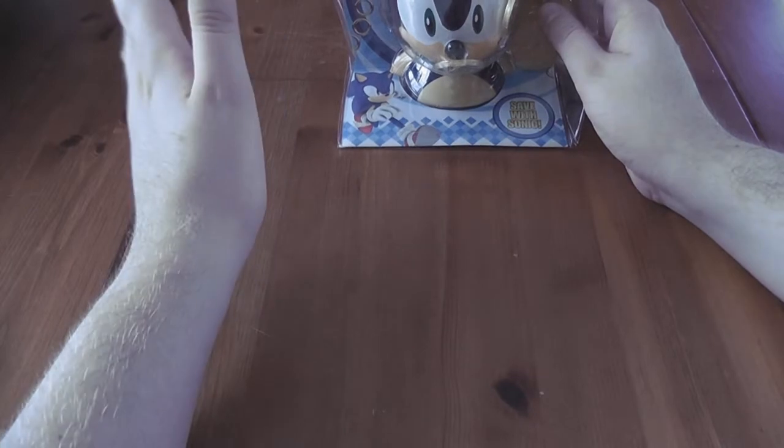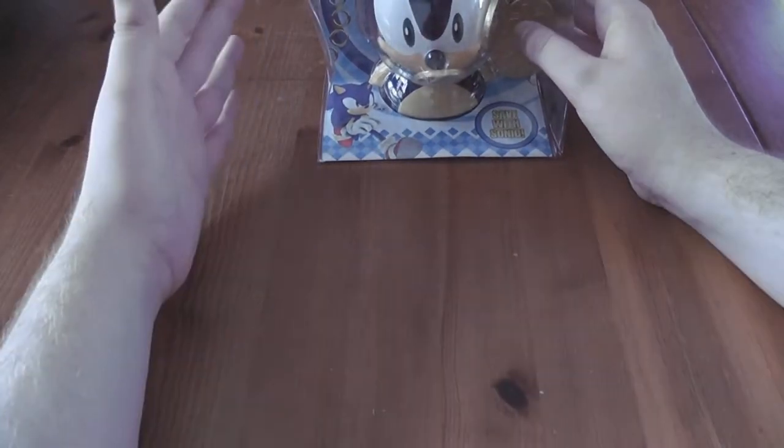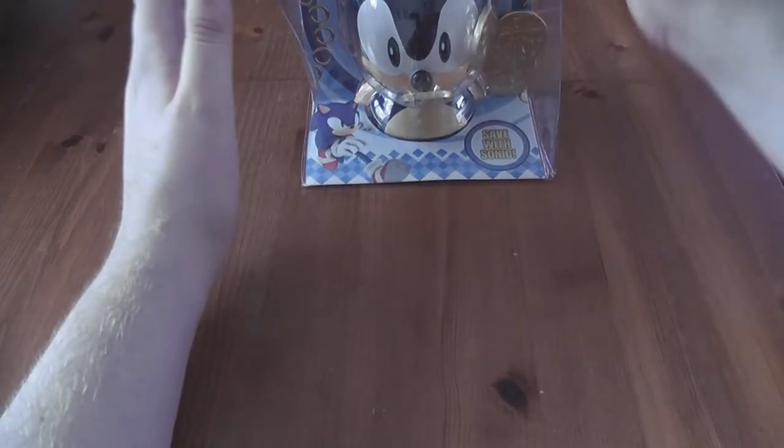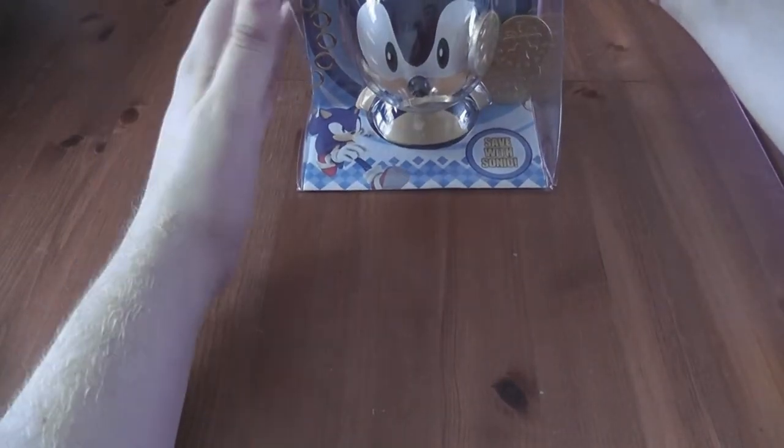OK, this next thing. You are going to swear that I have deliberately rigged this up. I haven't. The only thing I did was cut away some of the sellotape so I wouldn't be messing about with it on camera. This is genuinely how this looked when I bought it in the store.